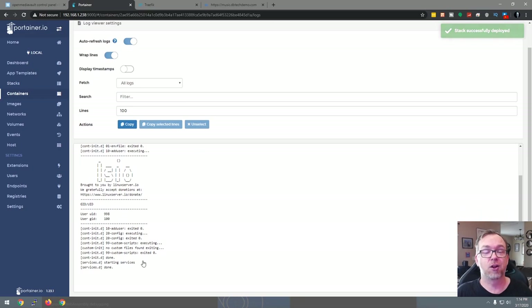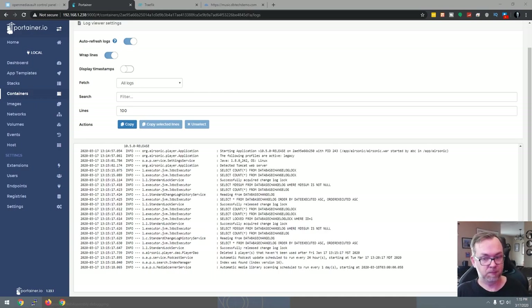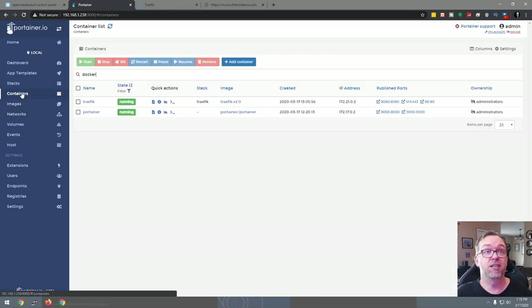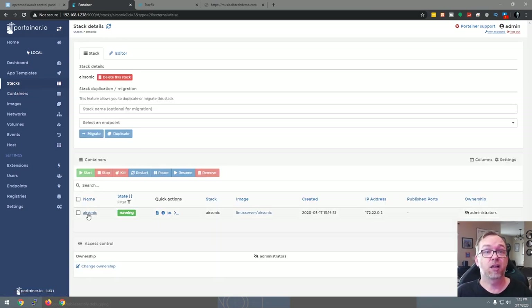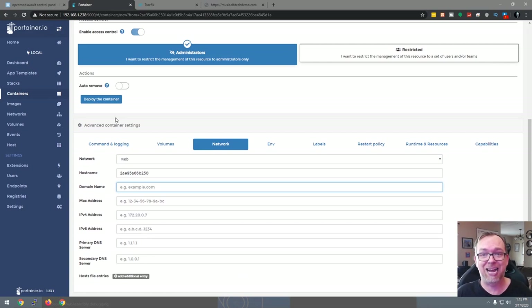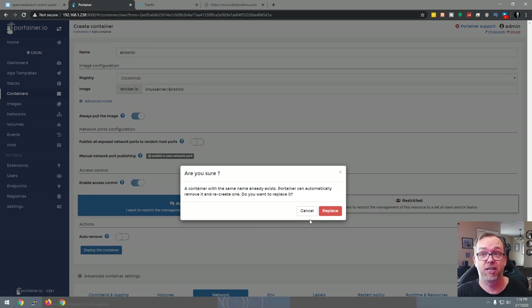Open the logs one more time and wait for 'Started application.' Then refresh music.dbtechdemo.com — nothing yet, because there's one more step. Go to stacks, open airsonic, click on the airsonic container, go to duplicate and edit, scroll down to network, and change the network to web. Click deploy the container and replace. Give it about 30 seconds to spin up — then refresh, and we should be good.